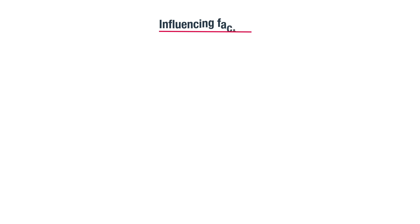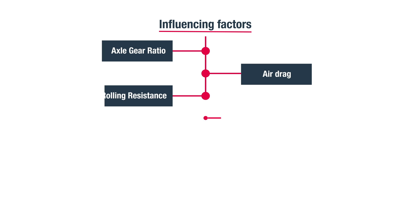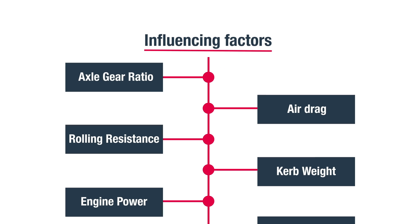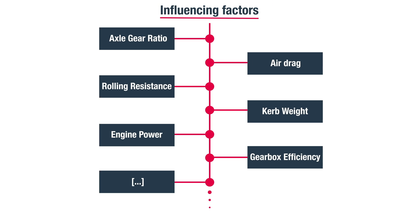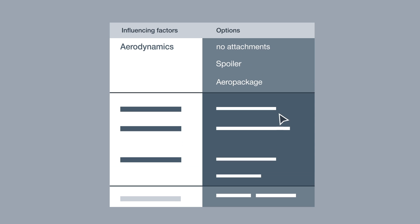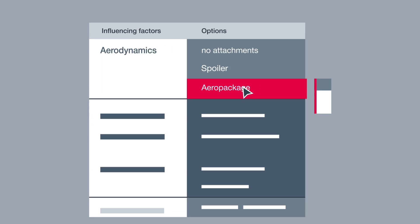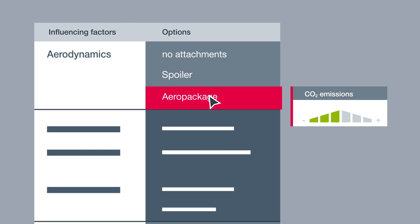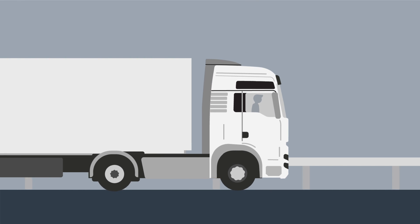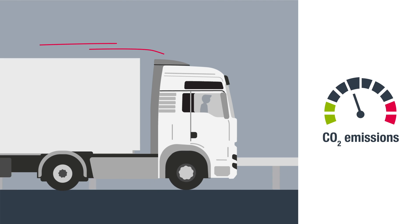Vecto also takes into account vehicle-specific factors, from air drag to engine power, all of which have their respective influence on CO2 emissions. This means that application-specific improvements to CO2 values can be made as early as during vehicle configuration. For example, in long-haul transport, it is possible to decisively reduce air drag and therefore CO2 values by specifically selecting an aero package.